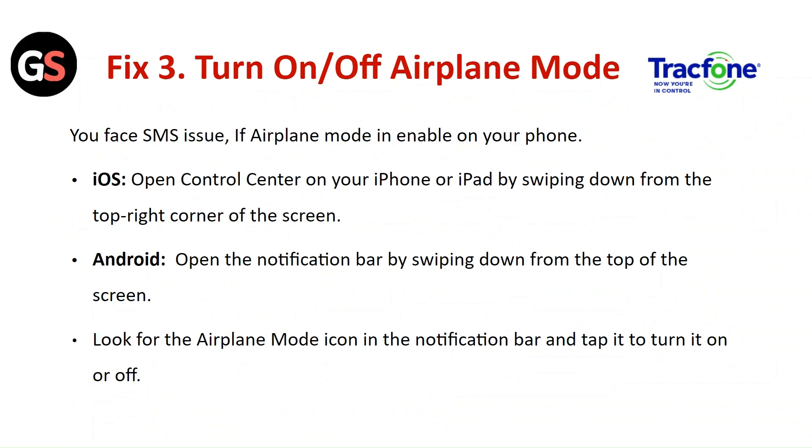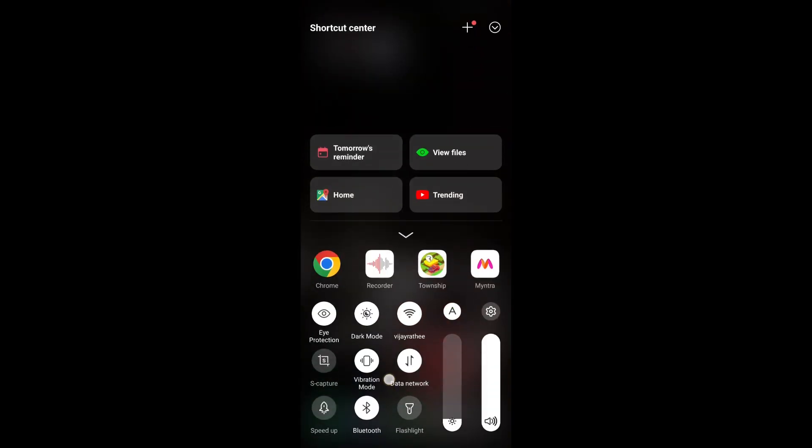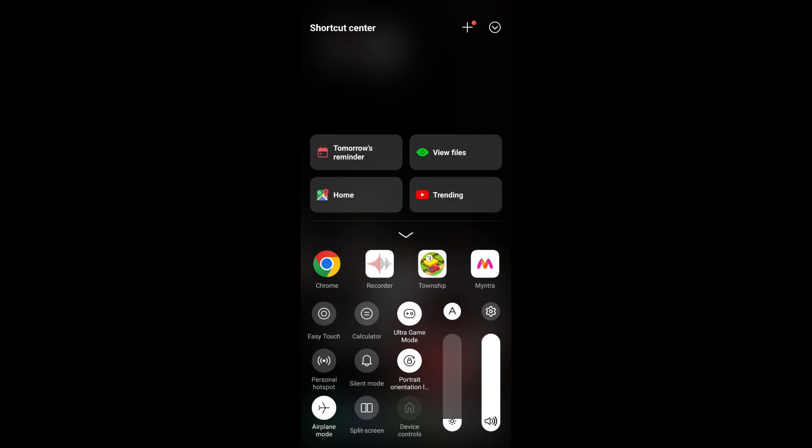Fix 3: Turn airplane mode on and off. You may face SMS issues if airplane mode is enabled on your phone. For iOS, open the Control Center by swiping down from the top right corner. For Android, open the notification bar by swiping down from the top of the screen. Tap the airplane mode icon to turn it on and off.